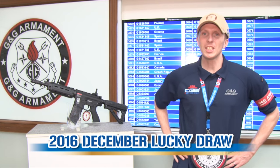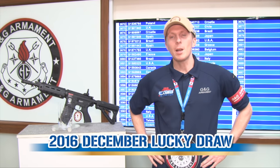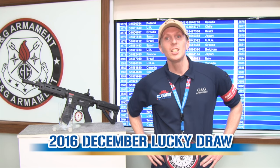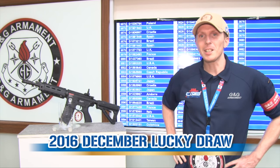Hello guys, welcome on G&G TV for a new episode of The Lucky Draw. Merry Christmas and Happy Holiday to all of you. I hope you're doing well because G&G Santa Claus is coming for you with the great news.